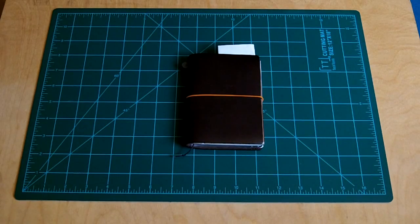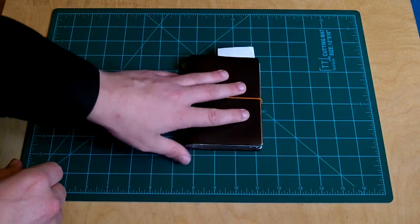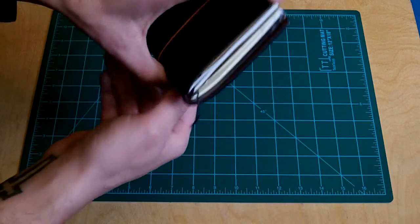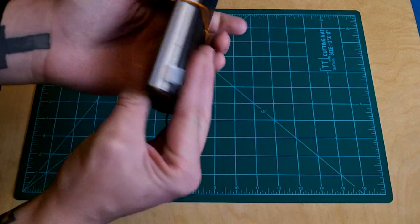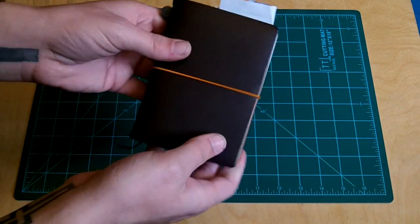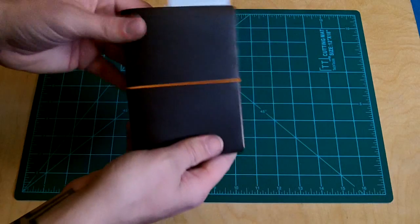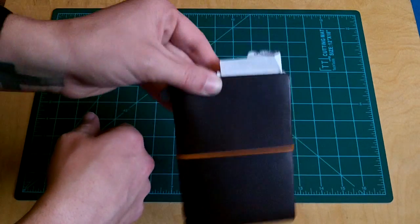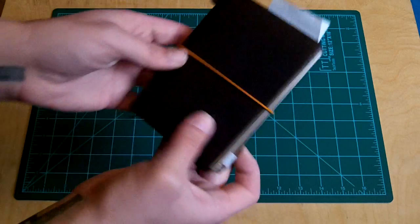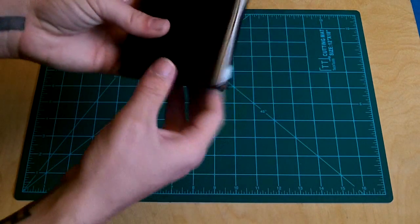The way that I use this as a wallet is fairly simple. Now it might seem like a bit much to actually carry around as a wallet, but I don't mind so much. Especially now that the summer is rolling around, I'll be wearing more shorts and things. Generally speaking they have lower pockets that are actually lower on the legs, so it shouldn't be such a big deal. So we'll get into it real quick and just see how I use it.